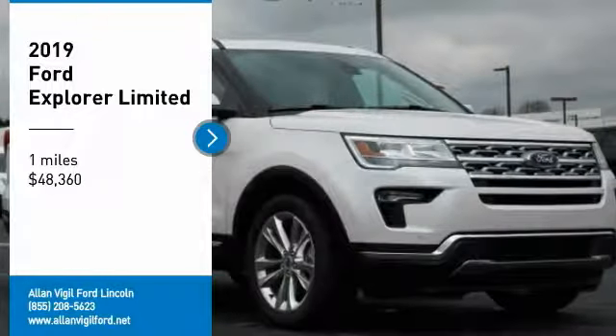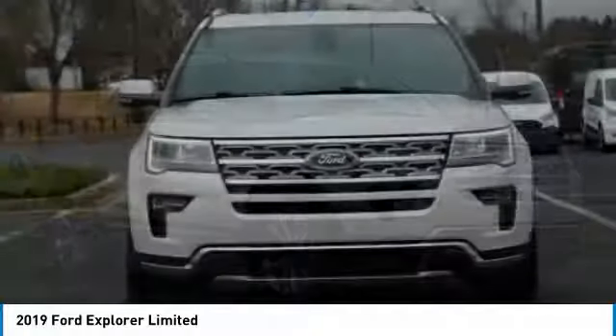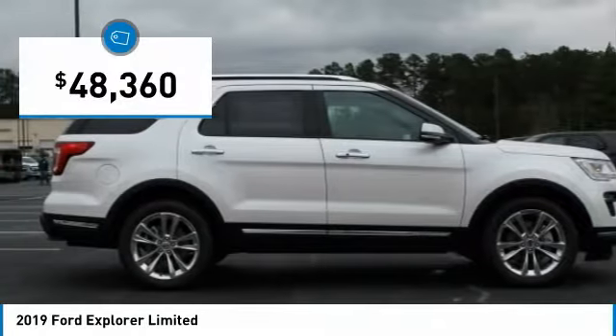Come test drive the 2019 Explorer. You've got a lot of capabilities to call on in a Ford Explorer. Don't underestimate your choices. And it is priced below $50,000.